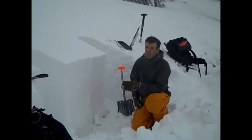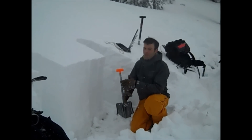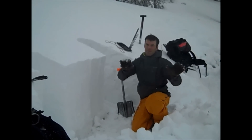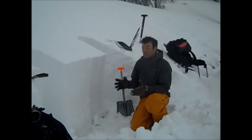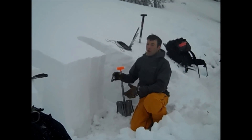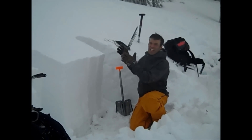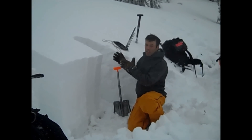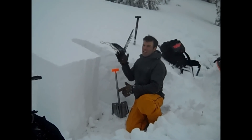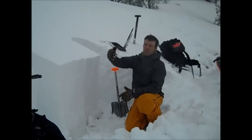The scary thing about surface hoar is that oftentimes it will form everywhere but get knocked down by wind or destroyed by the sun in certain areas. So what happens is it's really pockety. Just like what happened to us — we dug one pit over on one slope and we didn't find it. We found stable conditions and kept riding assuming things were stable.